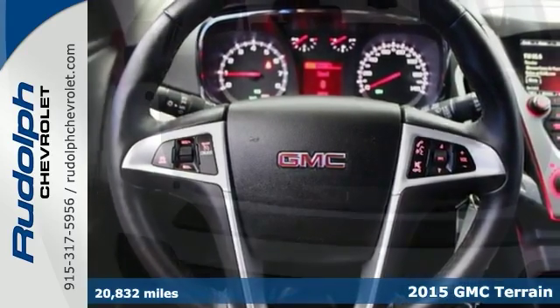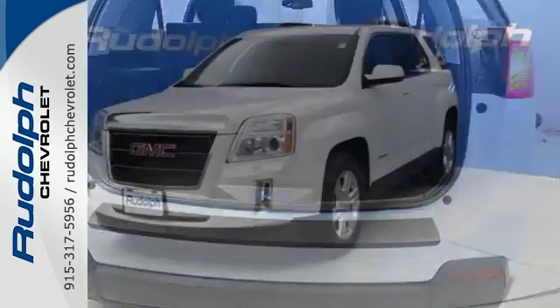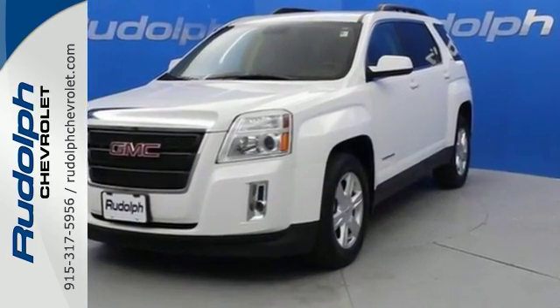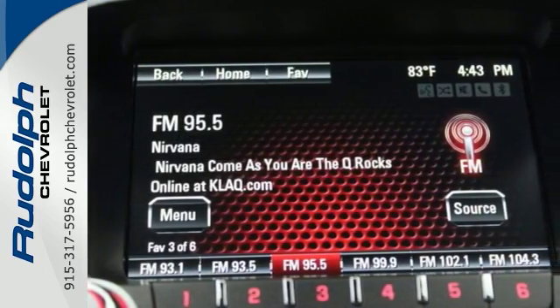Inside, this Terrain's easy-to-use multi-flex rear system maximizes space and utility. Plus, this SUV is equipped with Bluetooth, OnStar with 4G LTE connectivity, and a rear-vision camera.